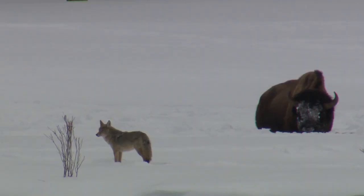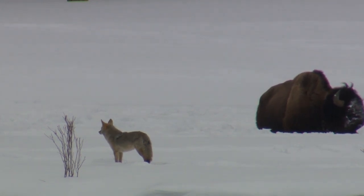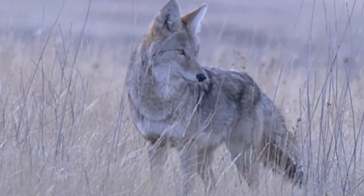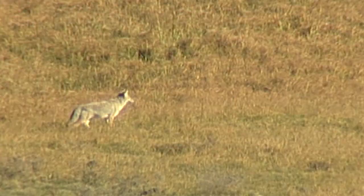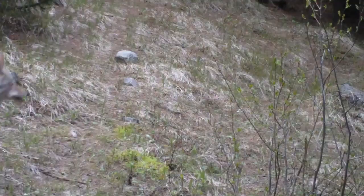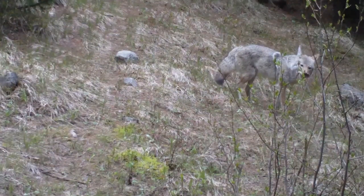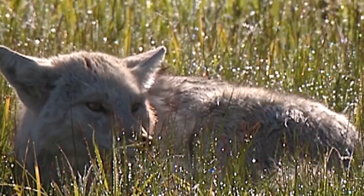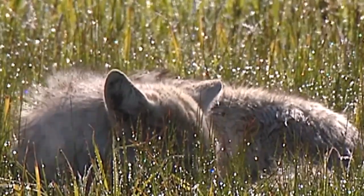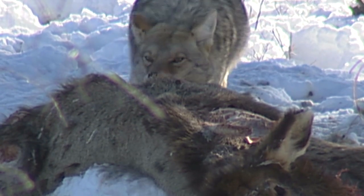Our next native Montana canid is the coyote. While this species prefers open woodlands and prairies, they can be found in habitats all across Montana. You can tell them apart from wolves by their smaller size and pointier nose. They also tend to hold their tail between their legs when running. These guys will eat almost anything they can find, so their diet changes a lot throughout the seasons — from grasshoppers and berries to rabbits and deer. They're also well-known scavengers who will eat carcasses left behind by other predators.